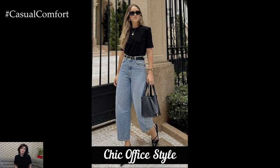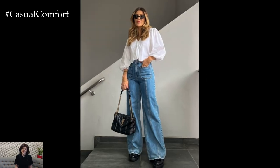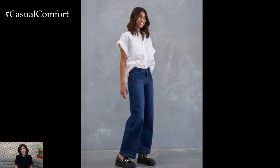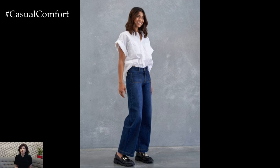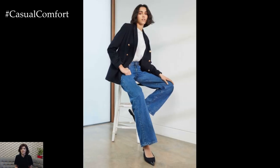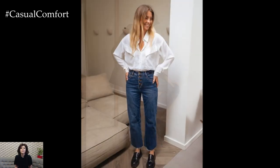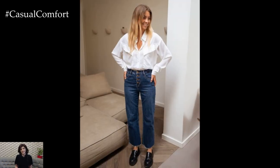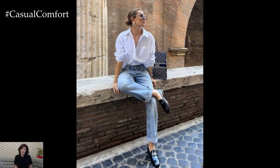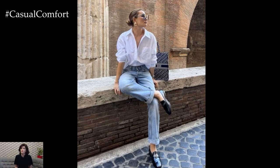Yes, Wide Leg Jeans can be office-appropriate. For a more professional look, pair your Wide Leg Jeans with a fitted blouse or a tailored blazer. Stick to neutral tones like white, beige, or black for a sophisticated vibe, or add a pop of color with a statement blouse. High waisted Wide Leg Jeans look especially sharp when paired with tucked-in blouses and pointed-toe heels, elongating your silhouette and giving you that power-dressed look. To take this outfit from office-ready to after-work drinks, simply swap your blazer for a leather jacket and add some bold jewelry.